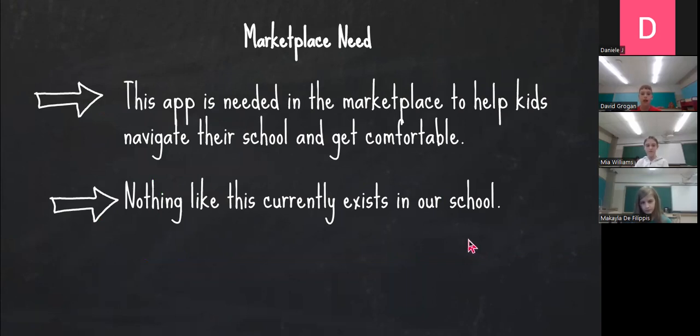Marketplace need. This app is needed in the marketplace to help kids navigate their school and get comfortable. Nothing like this currently exists in our school.